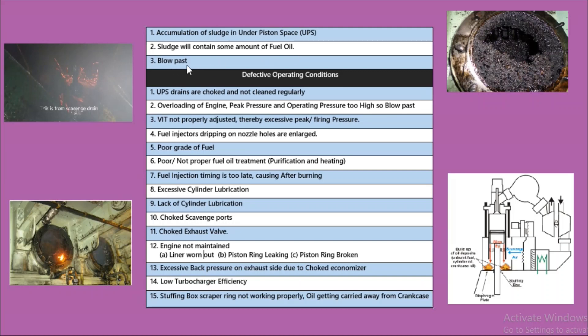The third reason is blow past. Now we will discuss the scavenge fire reasons due to defective operating conditions. These are 15 points which are enlisted as defective operating condition reasons.